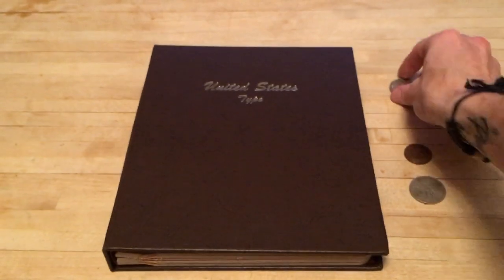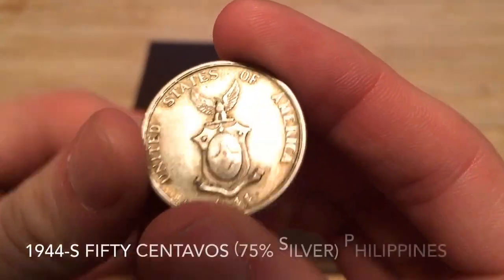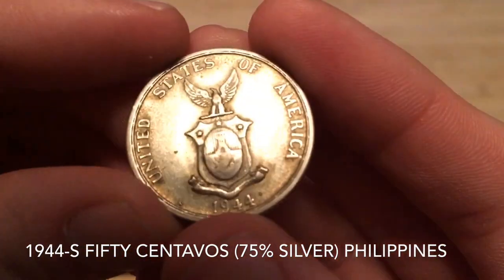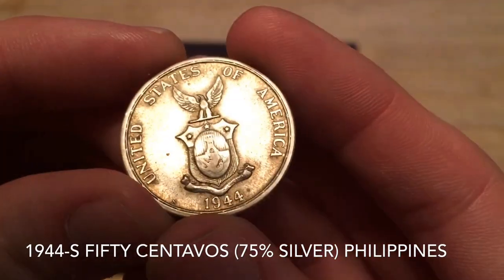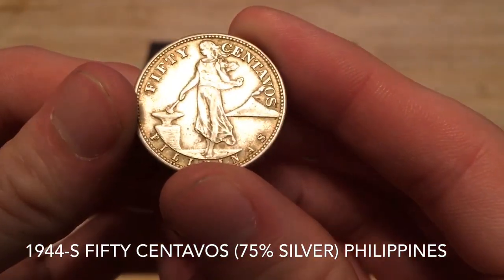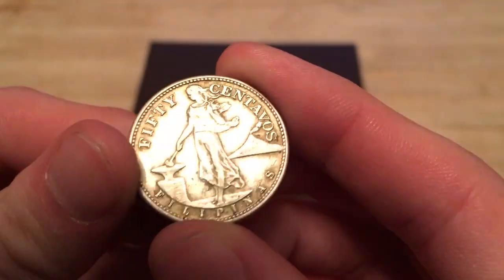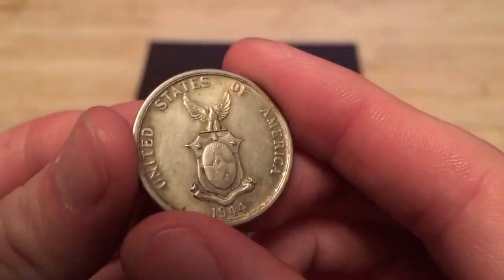I also picked up a 50 centavos from the Philippines. This was actually minted in San Francisco — it's a 1944-S 50 centavos Filipinos. Really beautiful design, and this one is 75% silver.